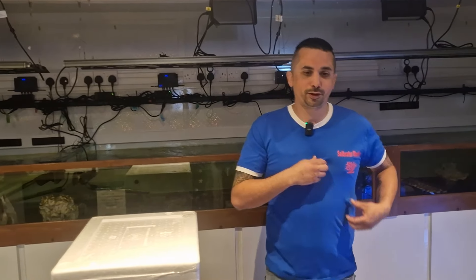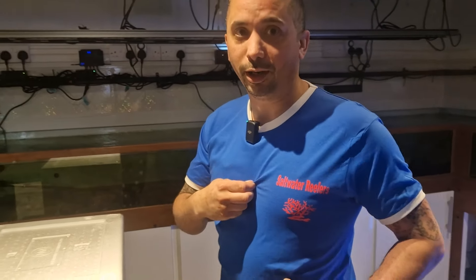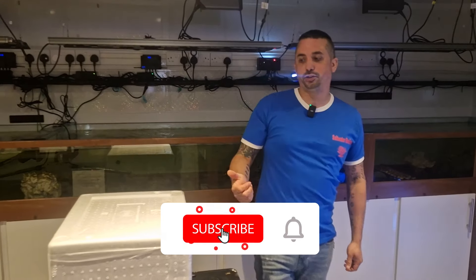Hi everybody, it's John from Saltwater Reefers. The two Scottish Reefers made my wee t-shirt today. If you'd like to contact me, join the forum page on YouTube.